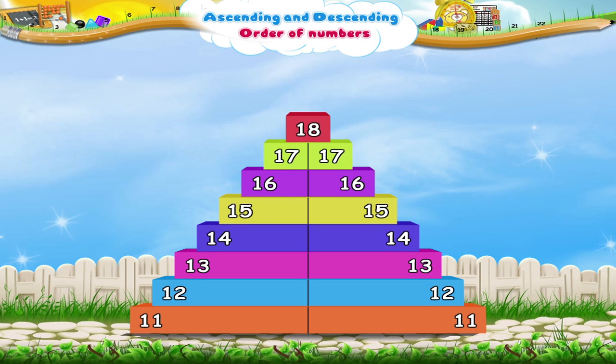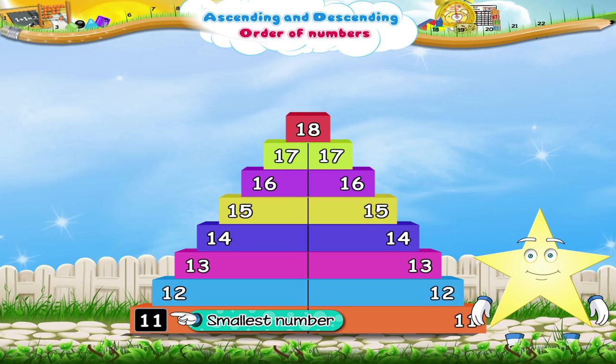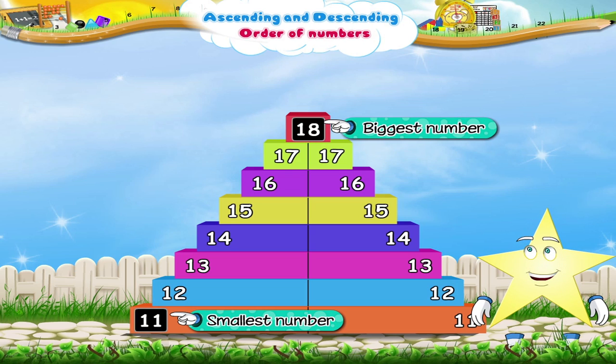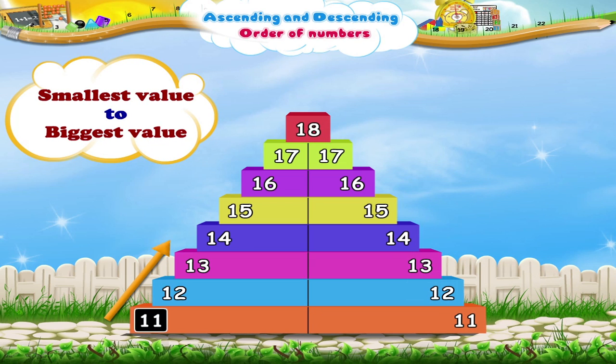11, 12, 13, 14, 15, 16, 17, 18. See Stari, here 11 is the smallest number and 18 is the biggest number. The numbers are written from their smallest value to the biggest value.